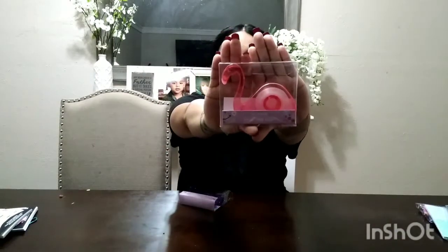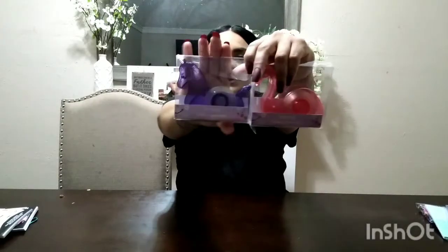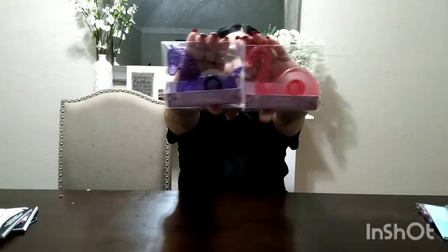I found the cutest tape dispensers — one is a little flamingo in pink and one is a little unicorn. You don't have to throw them away when the tape runs out — you can just refill them. Pink and purple are my girls' favorite colors, so these are perfect. They are so precious.